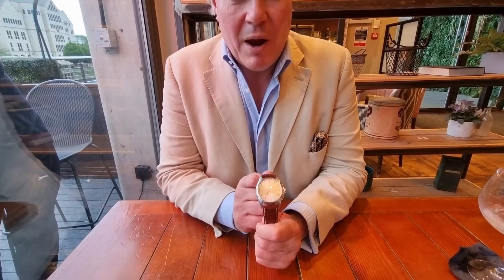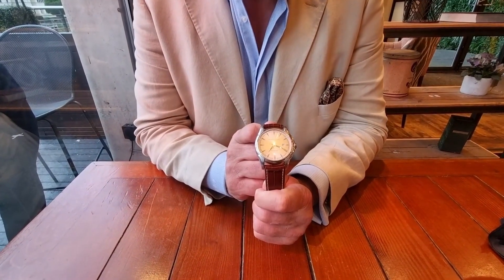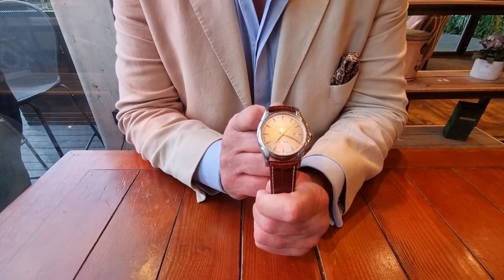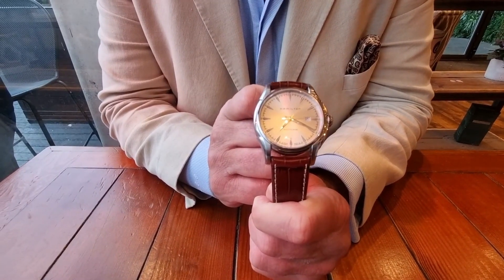I have in front of me a Hamilton Jazzmaster and there's an interesting story behind this. The gentleman who has the Omega Planet Ocean — I gifted him this watch for a birthday present. He has told me he wears this virtually all the time: for work, socially, and it's one of the best watches he's ever owned.